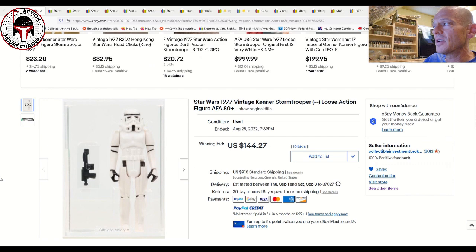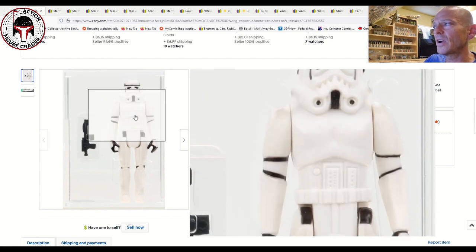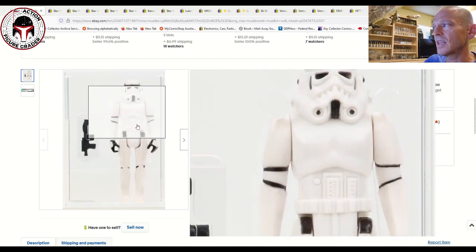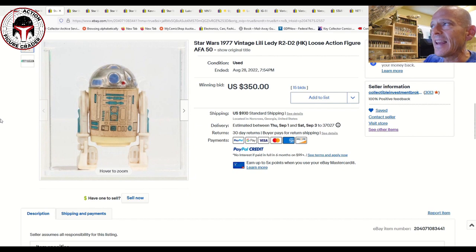Starting with CIB — Collectible Investment Brokerage — they're affiliated with AFA and always have beautiful items. We're focusing on loose graded figure sales from this past weekend. First up: a no-COO Stormtrooper, the type you'd find on Palitoy Tri-Logo cards — a beautiful high-grade AFA 80 Plus that sold for $144.27 plus shipping. It has just a very light pinkish hue to the limbs, which probably kept it from an AFA 85.